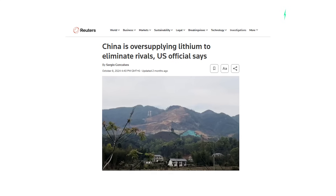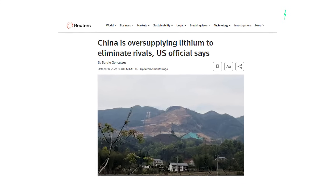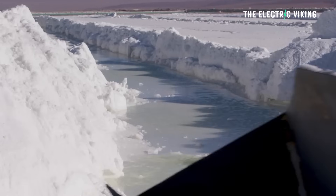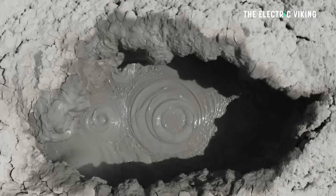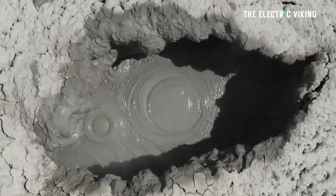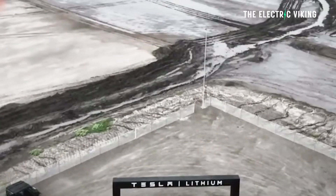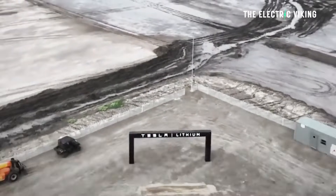According to a report from Reuters, China makes up around two-thirds of the world's lithium chemical output — pretty much all the world's refineries are located in China. Remember that you can't just mine lithium and stick it into a battery; you've got to refine it, and that's a fairly involved process. As you can see, this is a pretty impressive facility — it's got a whole bunch of buildings on site. It's a huge undertaking. What are your thoughts about this? Let me know in the comments.